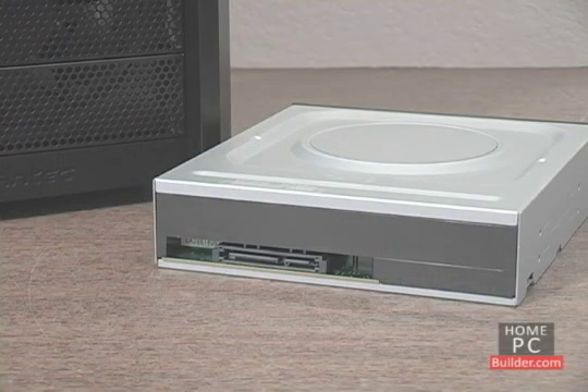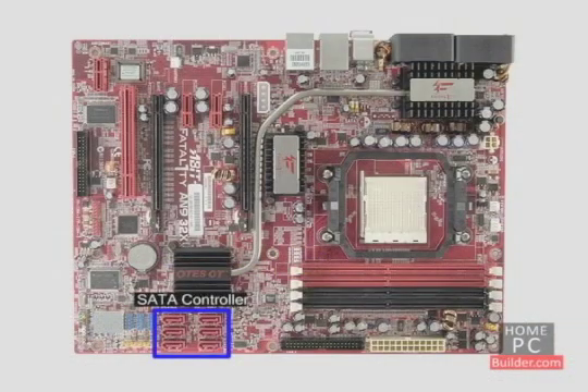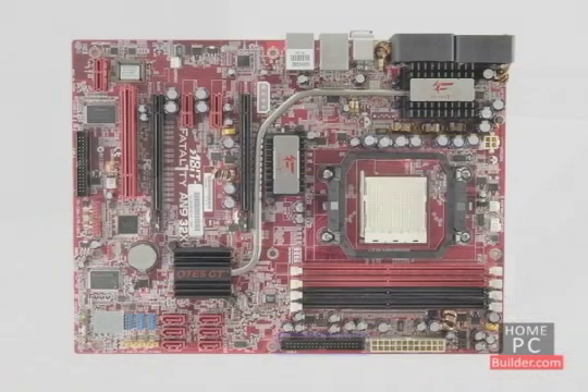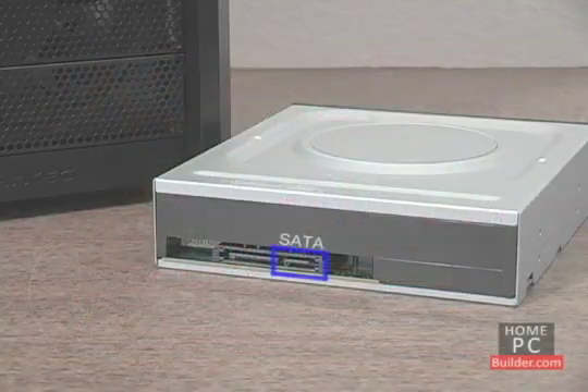Like hard drives, CD, DVD, and Blu-ray drives connect to the same drive controllers on the motherboard. About half of the CD, DVD, and Blu-ray drives available use the older IDE controllers and cables. Since most motherboards will not have IDE controllers in the future, look to get a drive that connects to an SATA controller on the motherboard.